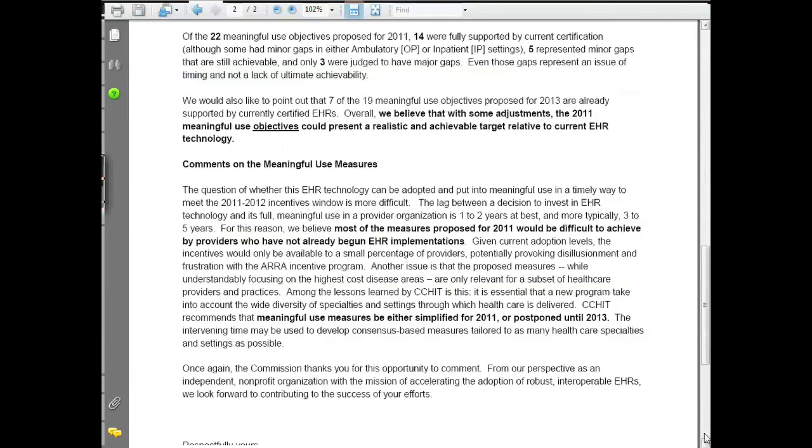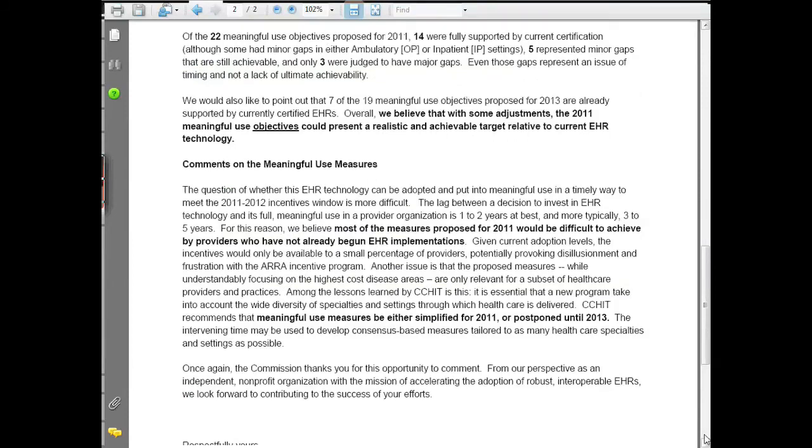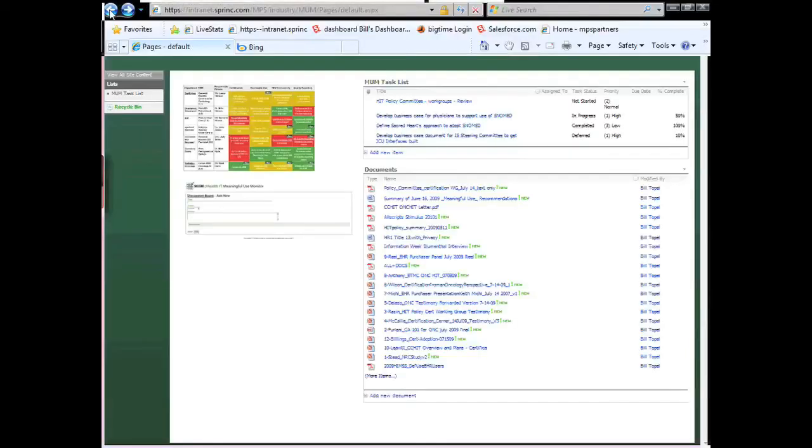Finally, the portal maintains a vast archive and document collection that is updated continually to provide the most current information on the ongoing changes related to the stimulus package.